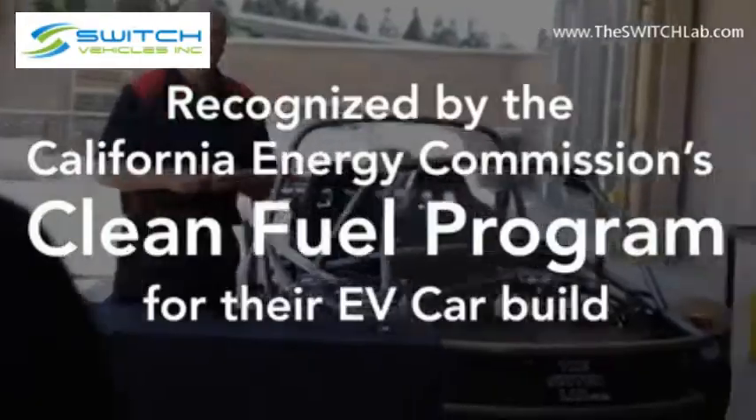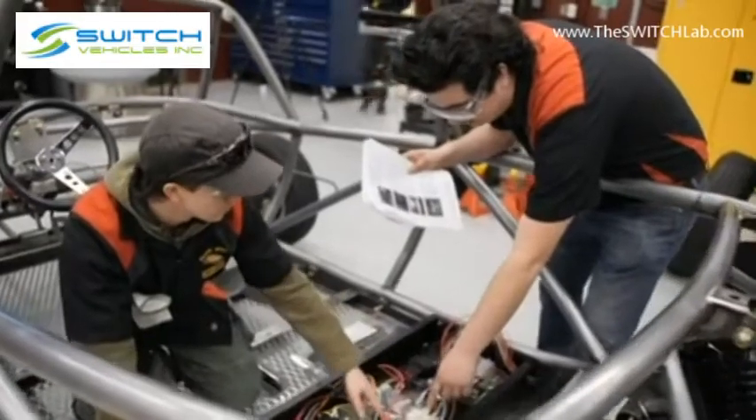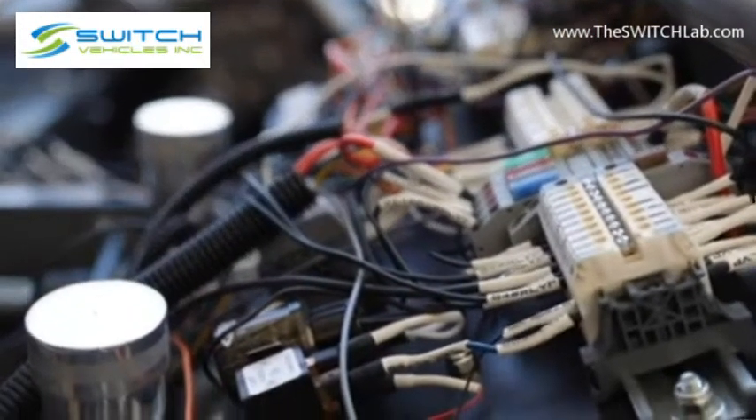It's called the EV Switch Lab, and it's a build-an-electric-car kit where we build all the components that make an electric car. A lot of the different procedures were new for us — we hadn't really worked with electrical vehicles of any type before. We did a lot of electrical wiring by hand, going through the manual.